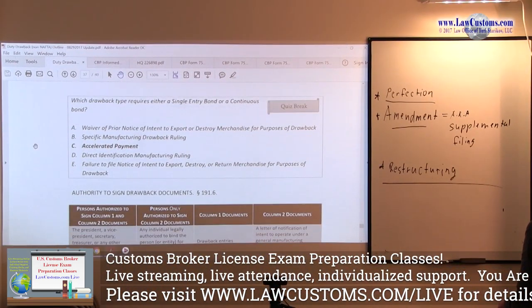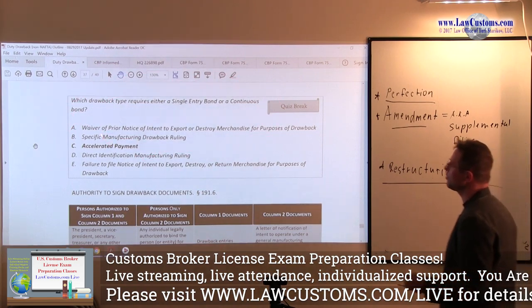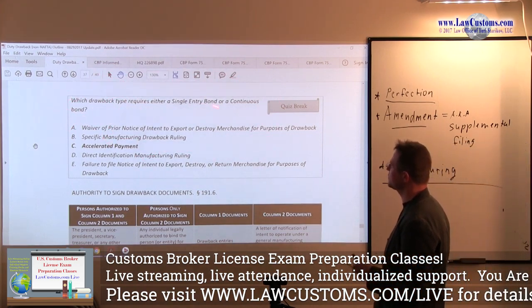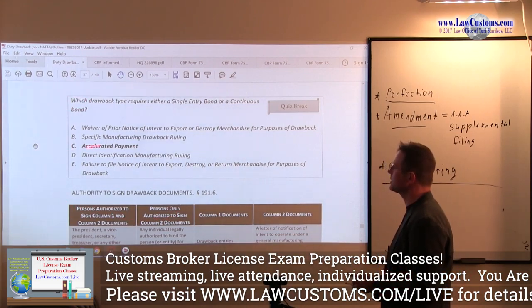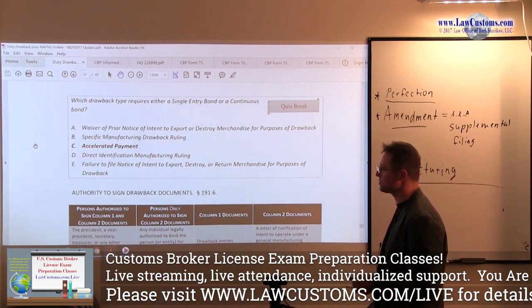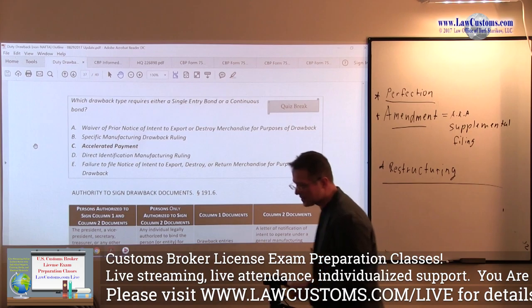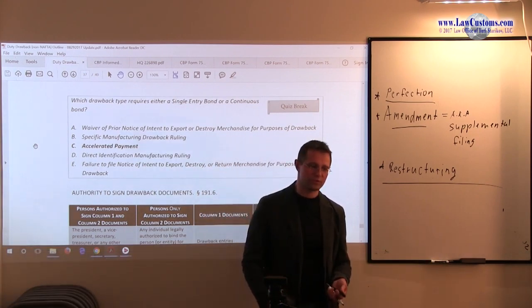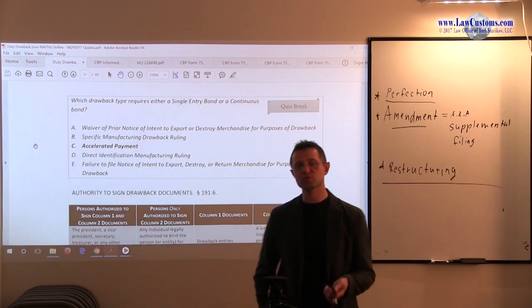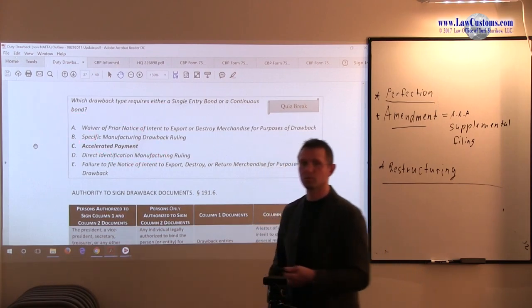Which drawback type requires either a single-entry bond or continuous bond? So, again, you have a drawback and you have a bond — single-entry or continuous. The focus here is on Accelerated Payment. Customs are testing your knowledge in several ways: first, your knowledge of the Code of Federal Regulations, and then your knowledge of the bond requirements within that Code.